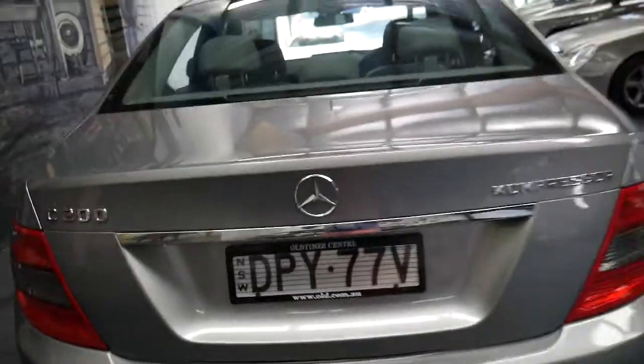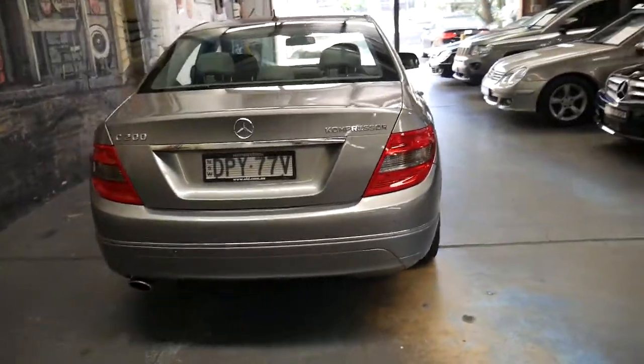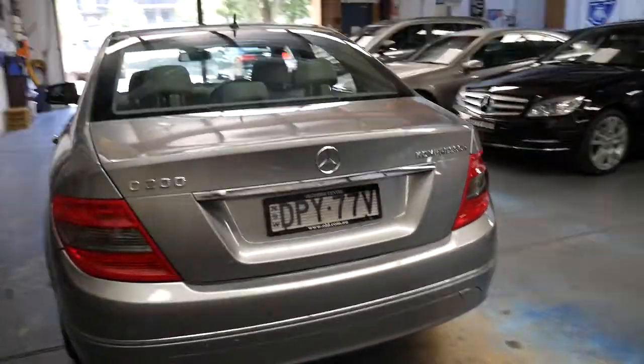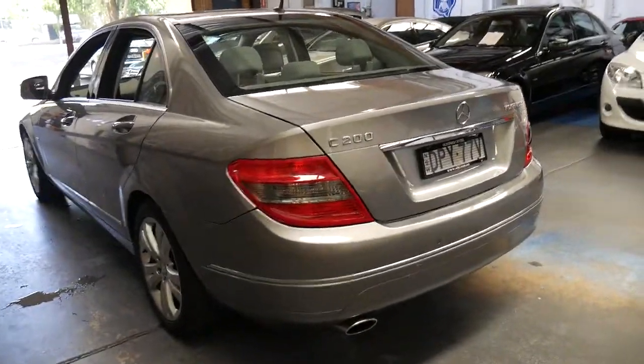It's really pretty good value — you can buy a C200 Avant-Garde in this beautiful colour for under $20,000. Brand new, they start from about $70,000.